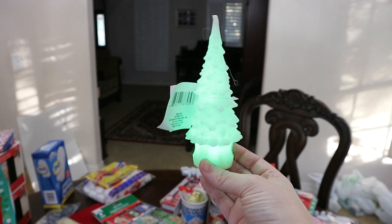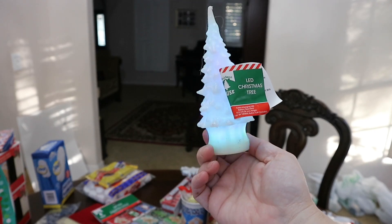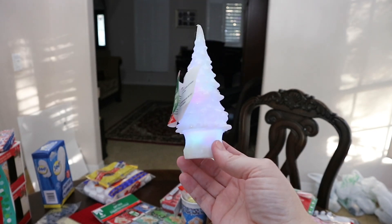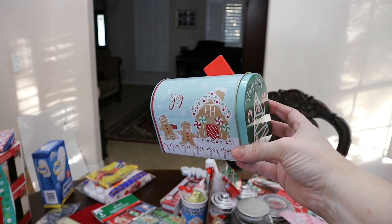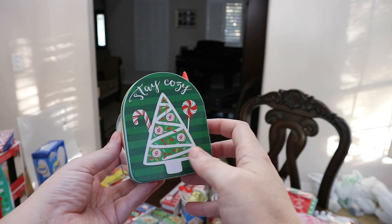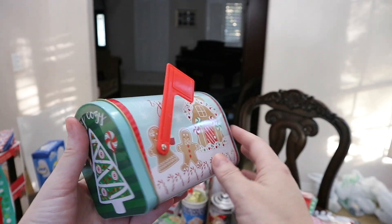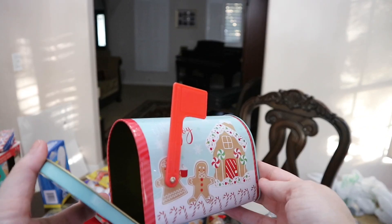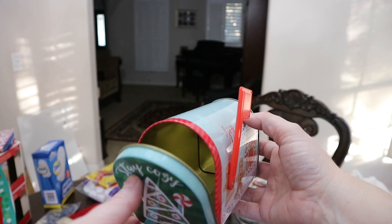They also had these little trees that changed colors as well. These are with LED lights so hopefully they'll last a long time, and I thought this was super cute. She also fell in love with this little gingerbread mailbox — this is adorable. It just says stay cozy on the front and then it has a little plastic flag on the side. We also picked up some gingerbread figures and she said we could just sit the little gingerbread in there.